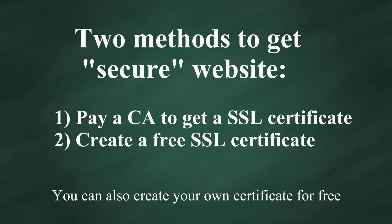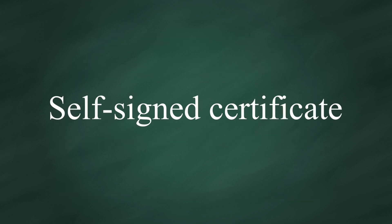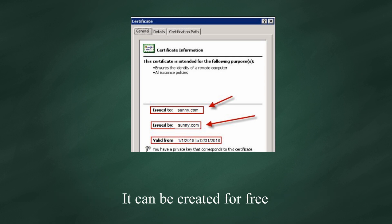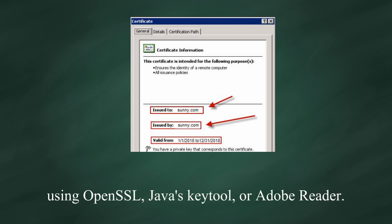You can also create your own certificate for free. This is called a self-signed certificate. A self-signed certificate is signed by the same entity, and it can be created for free using OpenSSL, Java's keytool, or Adobe Reader.